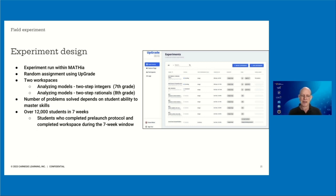The experiment ran within Mathia using random assignment via Upgrade. There were two workspaces — math topics called 'analyzing models.' One workspace appeared in seventh grade with integer numbers; the other appeared in eighth grade with rational numbers, but they were the same content and process. The number of problems each student solved depends on their ability to master skills, because Mathia is mastery-based. We opened this experiment for a seven-week window, and within that seven weeks, over 12,000 students completed one of those workspaces — including students who completed both the pre-launch protocol and the workspace during that window. We were able to rapidly turn around a pretty high-end experiment.